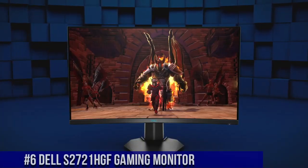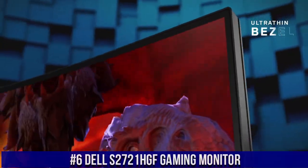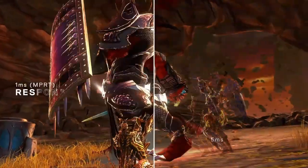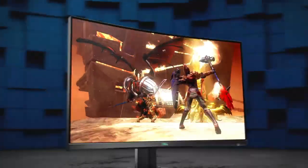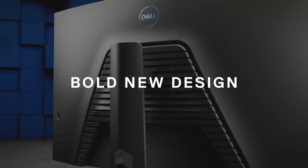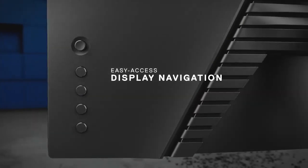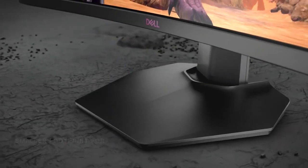Number 6: Dell S2721HGF Gaming Monitor, where immersive gaming experiences and smooth visuals come to life. This 27-inch monitor offers full HD resolution and a fast 144Hz refresh rate, delivering crisp images and responsive gameplay. With AMD FreeSync technology, screen tearing and stuttering are minimized, ensuring a seamless gaming experience. The S2721HGF's 1-millisecond response time keeps fast-paced action sharp and blur-free.